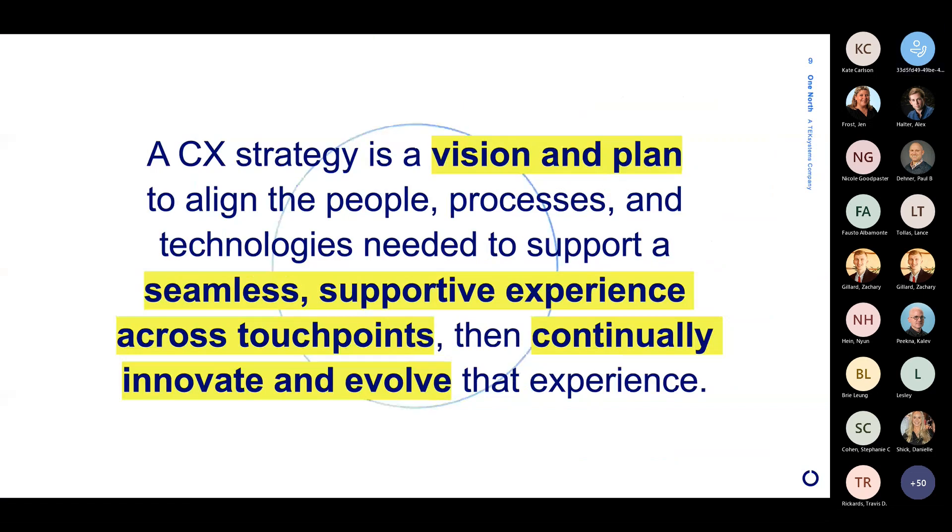So what is a CX strategy? It's a vision and a plan — really putting something in place that helps align people, processes, and technologies in order to support a future state of a customer experience that should be seamless and supportive across all touch points. It also puts in place a foundation for a company to continually revisit and innovate on that experience, ensuring that it stays up to date and takes advantage of the most recent innovations in technology, meeting the recent expectations of customers.